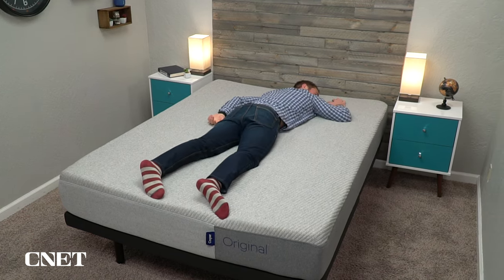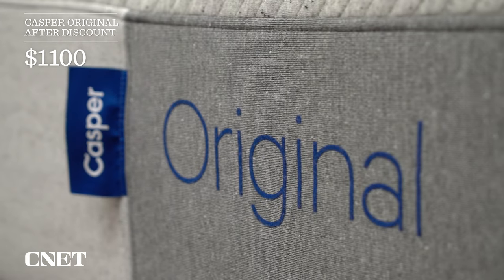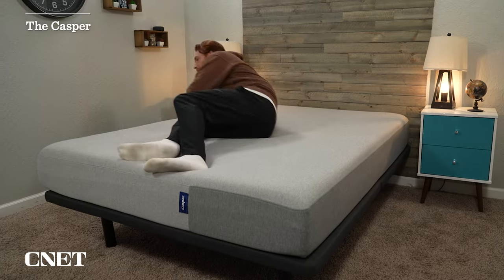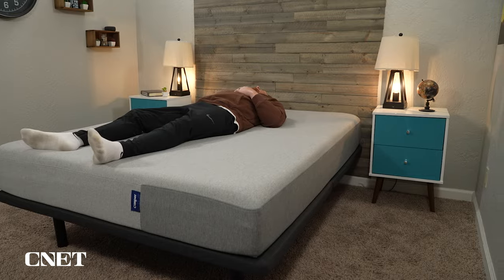A medium firmness works especially well for combo sleepers and for couples. When it comes to price, you're looking at about $1,100 after discount, which is still fairly affordable. You do have a more affordable option from Casper just called The Casper, which is a pretty similar bed — I'll try and link that down below in the description.